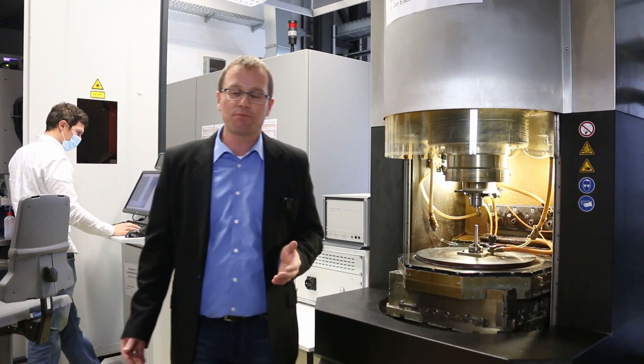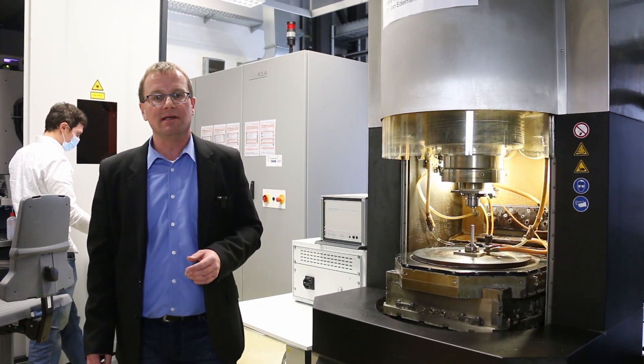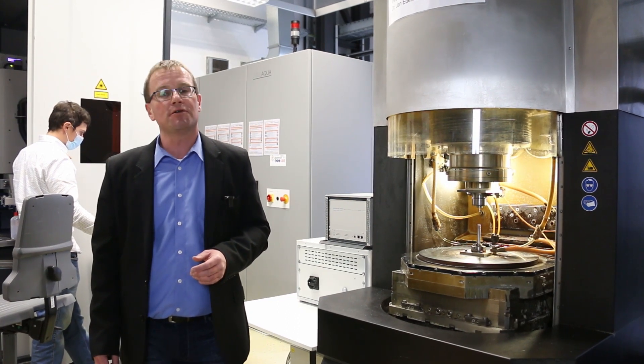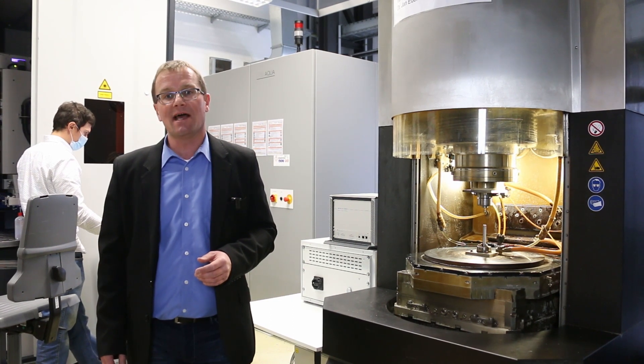The insect experts might have expected someone else, but Gunnar Meixner has left the institute and therefore I will introduce Mr. Falco Böttcher to you, who will quickly become our new ECM expert.